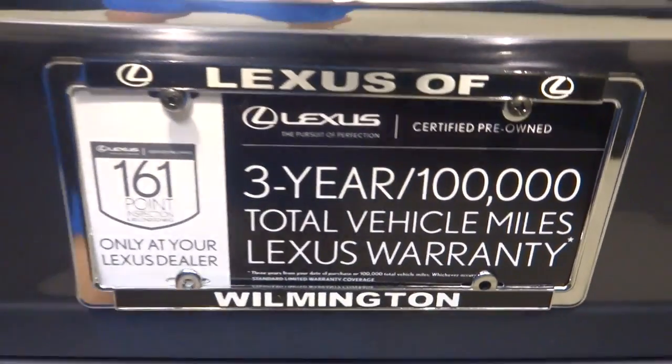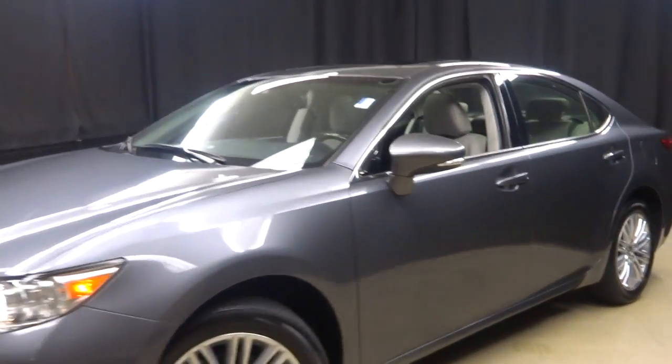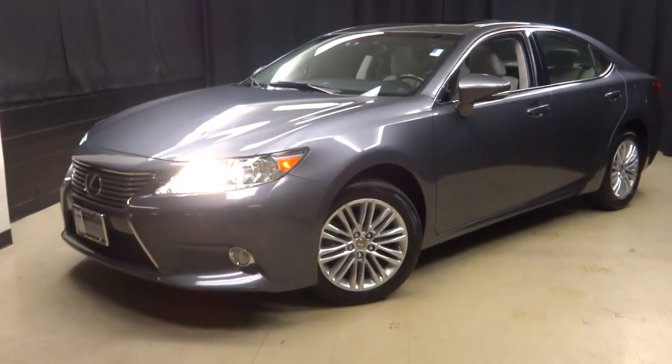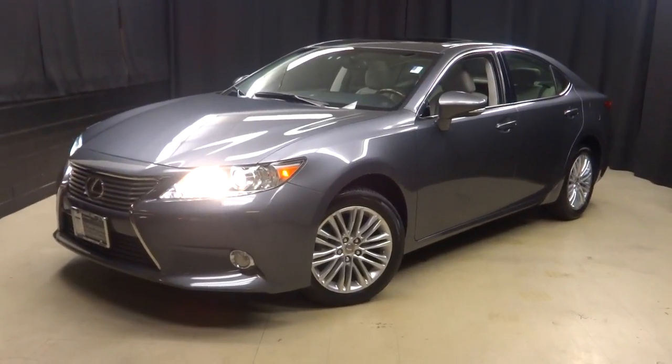It's Lexus certified. That means this 2013 ES has been put through a 161-checkpoint inspection by our certified Lexus technician. If you're looking for more information on this 2013 ES,